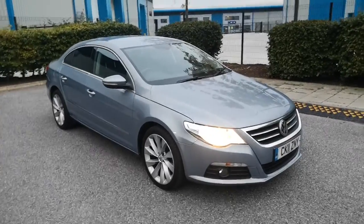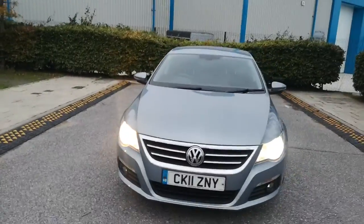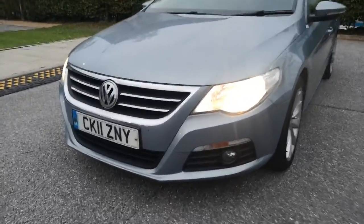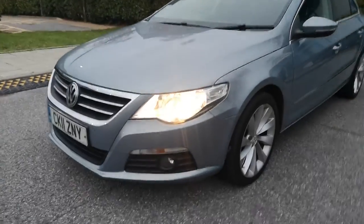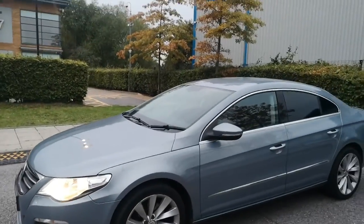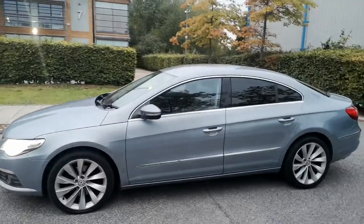Here we have a lovely example of a Volkswagen Passat CC in this lovely colour. The styling of the CC obviously is a one-off, as we all know that. Lovely looking Passat CC.